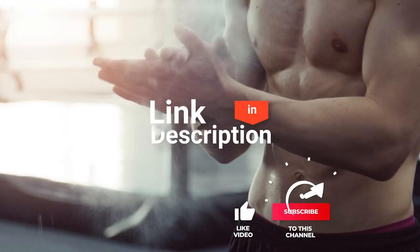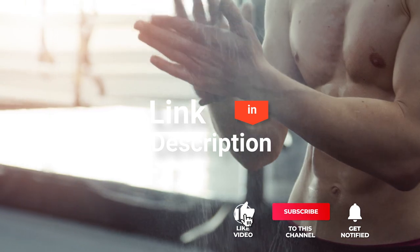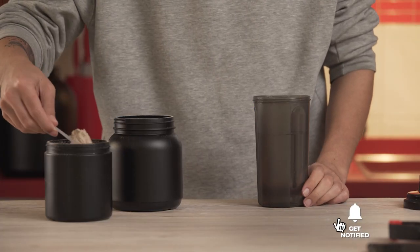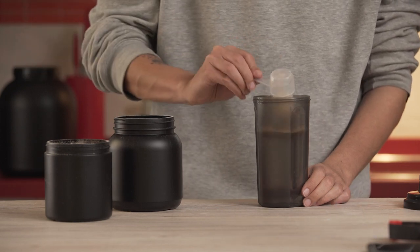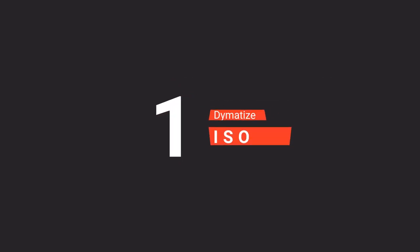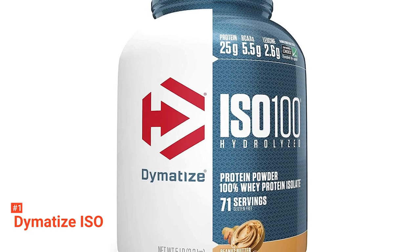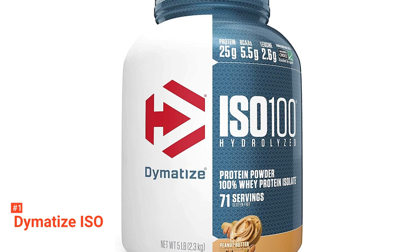Before we reveal number one, be sure to check out the description below for the newest deals on each of these items. And be sure to subscribe if you want to stay up to date on the best products on the market. Finally, our top mass gainer is Dymatize ISO. Dymatize ISO is simply an excellent muscle-building fuel. Used by athletes in over 60 countries, Dymatize ISO is one of the world's primary hydrolyzed whey sellers.